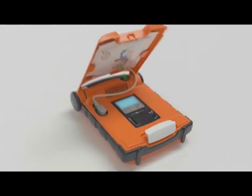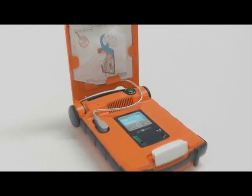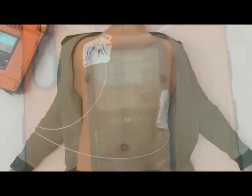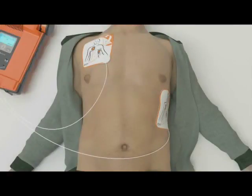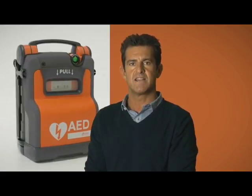Once the lid is open, voice and text prompts will guide you through how to effectively place the electrodes on the patient's bare chest. Once effectively placed, the AED will analyze the patient's heart rhythm and determine if a shock is required. This comprehensive and concise 10-minute training video will give you the confidence to use the G5 to help save a life.